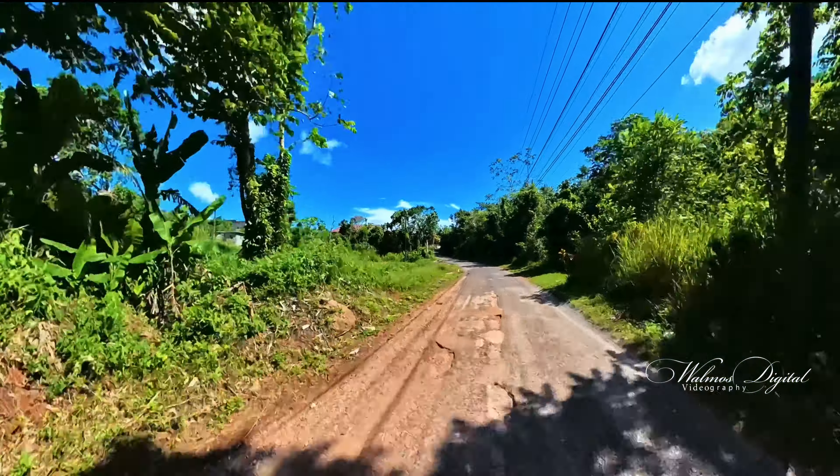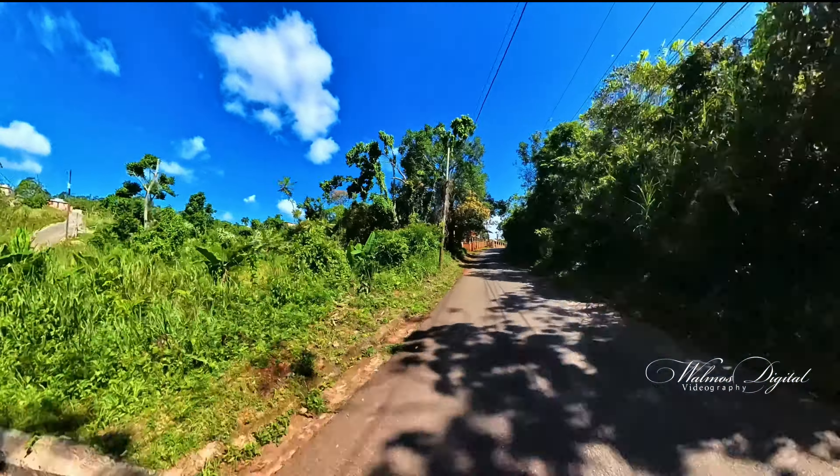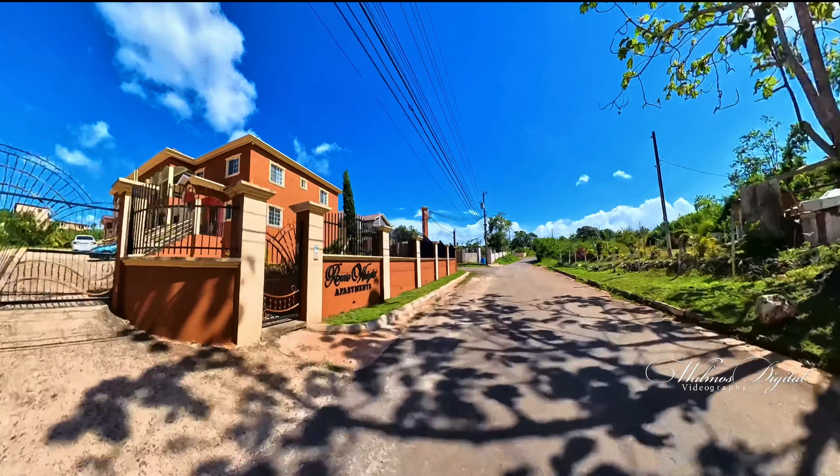This neighborhood will take us to communities such as Top Albion, Bottom Albion, and May Day Road. Along the road, just look at the houses and some apartment buildings.